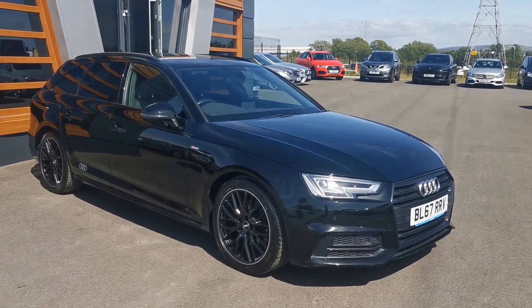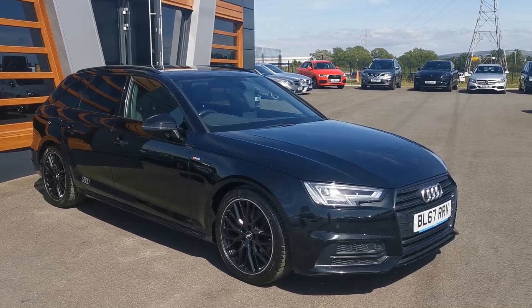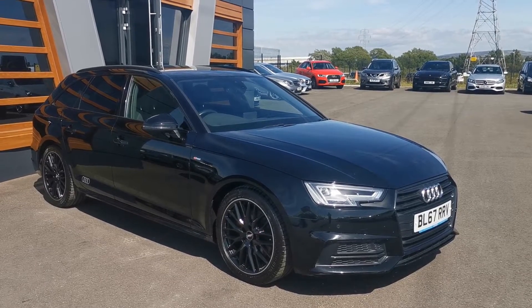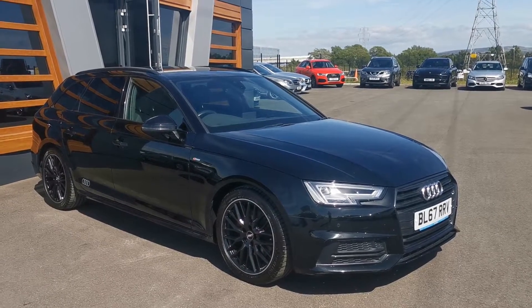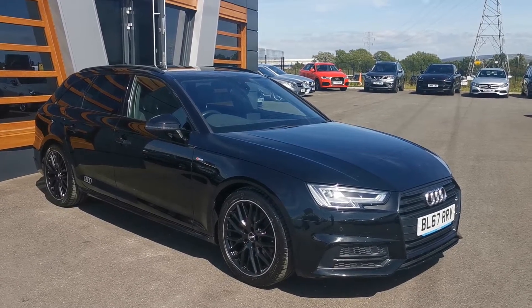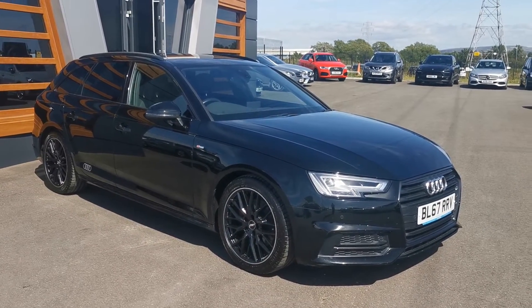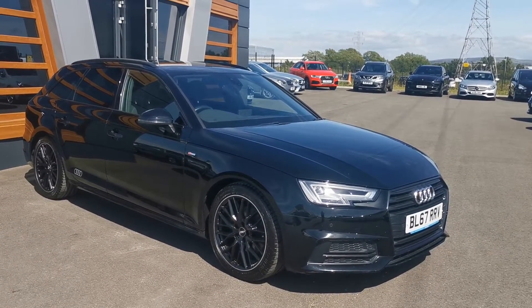Hi guys, Mike at Lancaster Automart. This is a rather lovely Audi A4 Avant 1.4 TFSI Black Edition. It's 42,000 miles. It's already had two services, the last one at Audi in December 21. We will of course service it again and give it an advisory-free MOT right until you're collecting it.